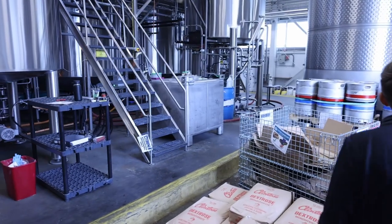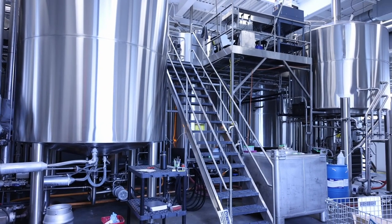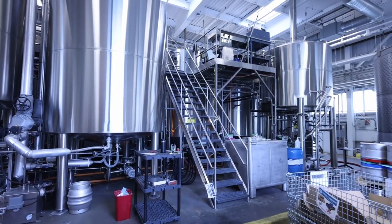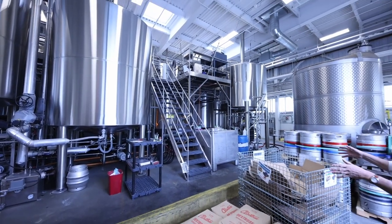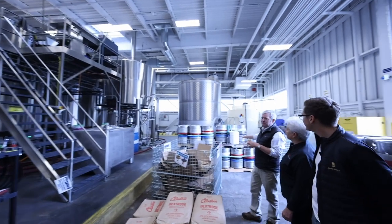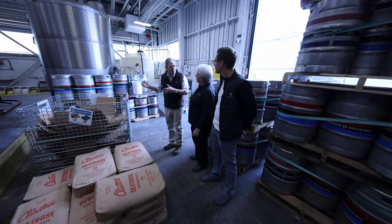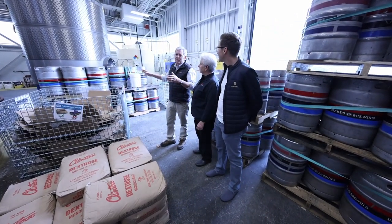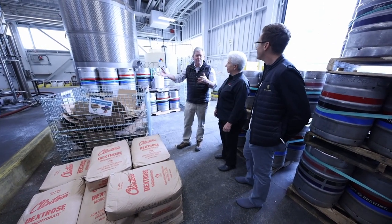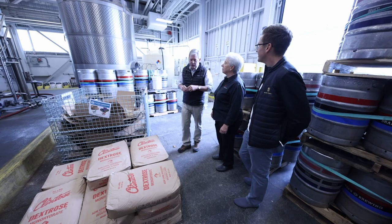We put in this 60-barrel brewery as capacity required. When we first bought the brewery, this was the warehouse — there was a big cold box here. Eventually we got more space, put tanks here, and that's how we were able to get 20,000 barrels out of it. This was filled with tanks and we also had bottling right over here. As we ran out of space, we were able to get more in the building. We put the brew houses right together because it made sense to have all your grain milling and spent grain in one place.